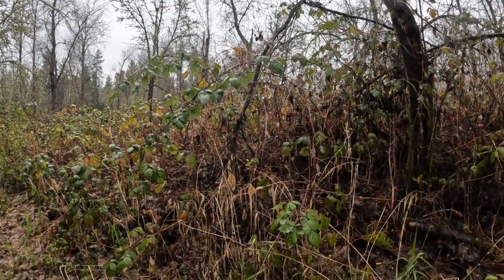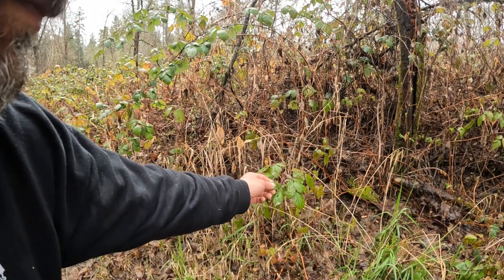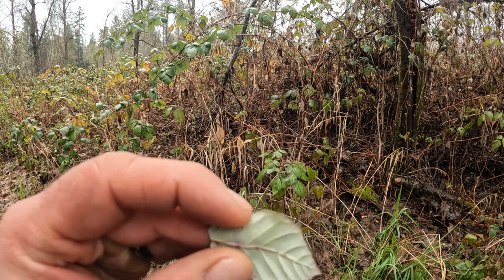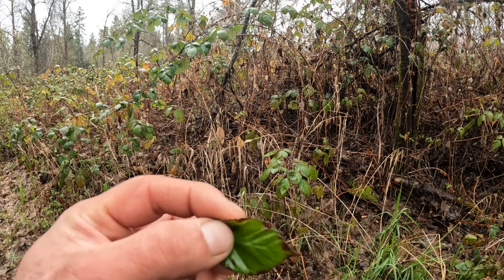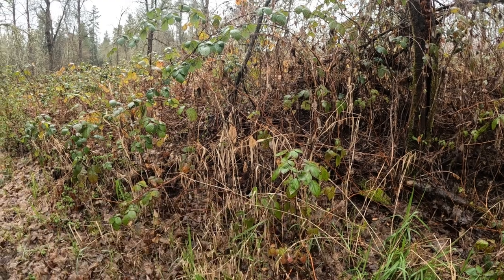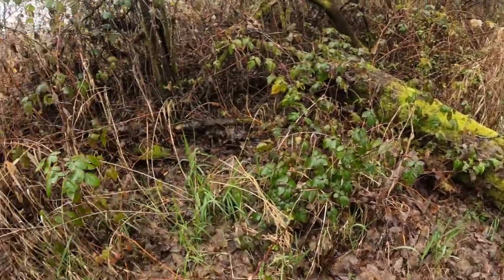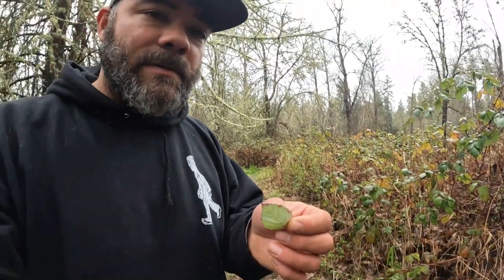These plants can be found on most of the west side of the United States, and some throughout the US. The first one is blackberry leaf. Blackberries are a nuisance plant on this side of Oregon because they grow everywhere and are hard to contain. This leaf is 100% edible, and the young shoots of the blackberry plant are also edible as a vegetable, giving you a little bit of sustenance.